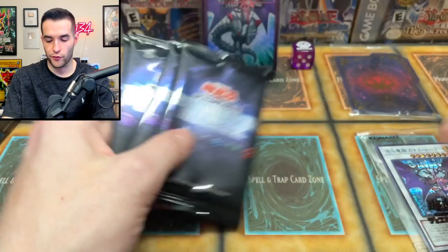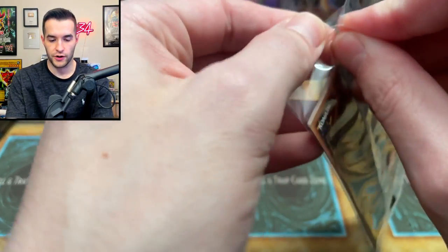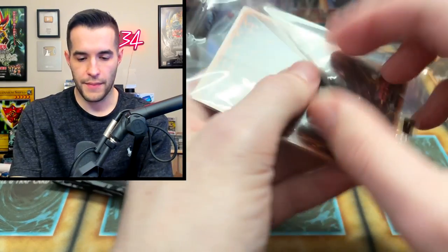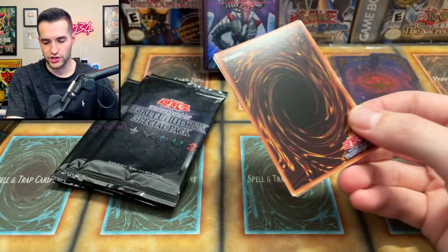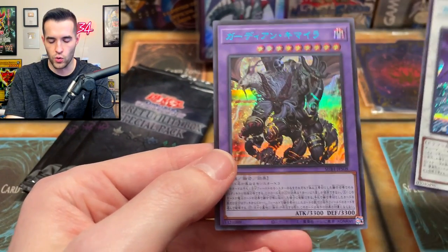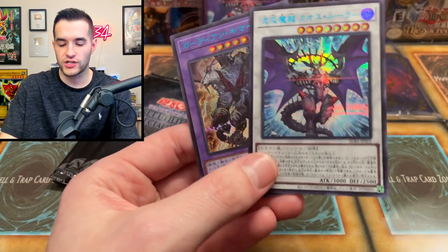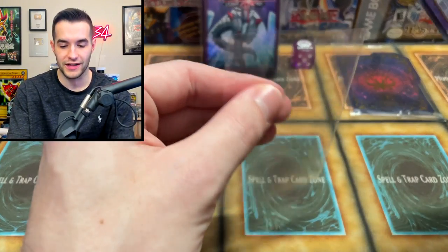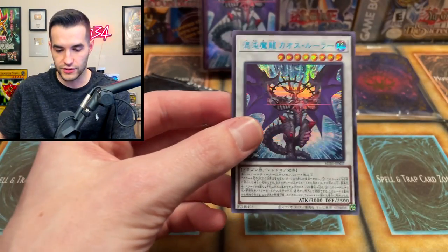Here's our secret packs — we got four of those. Then we have the two guaranteed Secret Rare cards. I think there's two cards in here. First is the chaotic magical dragon of dragons or whatever, and then — oh, a Guardian Chimera. Those are two really, really nice cards right there. The card stock, you can just feel it — it's super quality. It feels like it's twice as thick as a regular TCG card, which is really awesome.